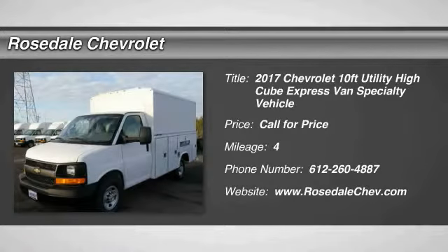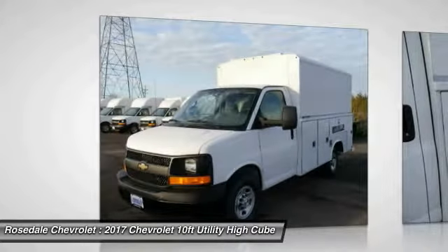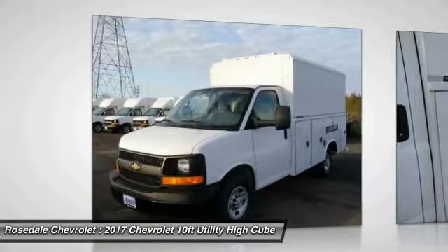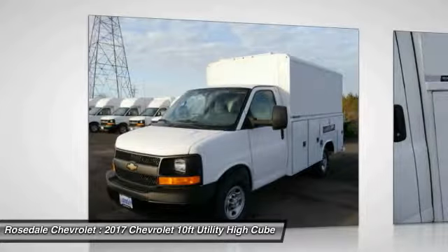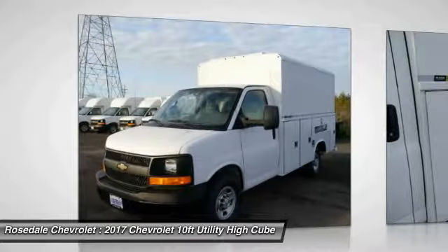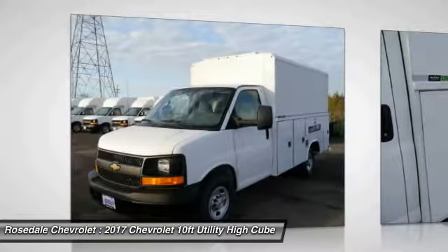10-foot utility high cube body, AM/FM stereo with MP3 player, six-speed automatic transmission, heavy-duty convenience package, tilt wheel, power express windows, commercial cutaway trim, summit white exterior and medium pewter interior.